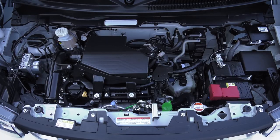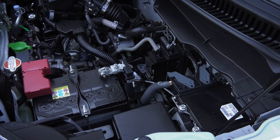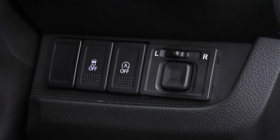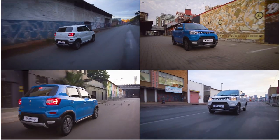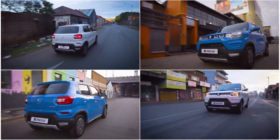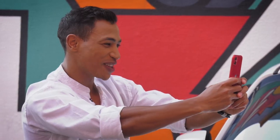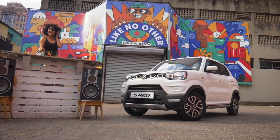The new dual-jet K-10C engine allows you to take to the road with confidence. With an added engine auto stop-start function, fuel efficiency is now further improved to an impressive average of 4.4 litres per 100 kilometres for the manual transmission and 4.2 litres per 100 kilometres for the automated manual transmission models. Make a bold statement — hop into the Espresso and do life your way.